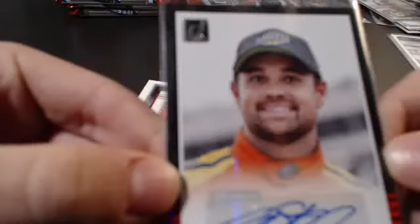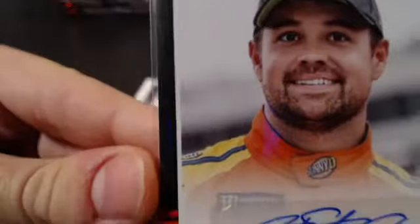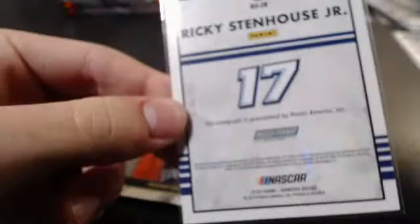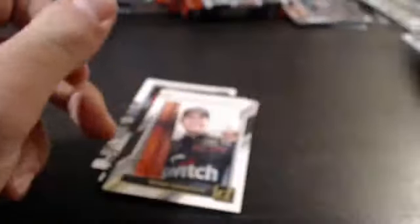Look at that — 2018, fresh out of the box, and there's peeling on the letters. Not like all the way filled in nicely — Panini, look at that — it's like peeling on the letters. That's a nice looking card though. Ricky Stenhouse Jr. — congratulations Jeremy, first auto out of this!